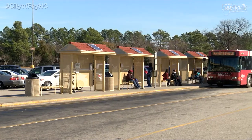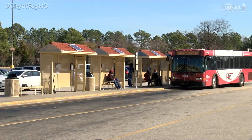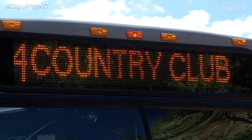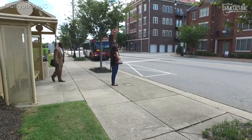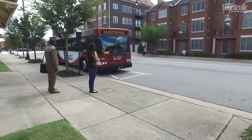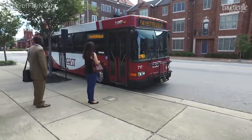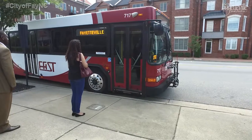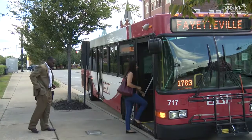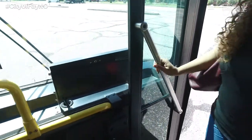Some bus stops are serviced by multiple buses, so be sure to look at the bus display to ensure that you're boarding the correct bus. Don't approach the bus until it comes to a complete stop and the driver opens the door. Be sure to watch for wheelchair deployments for riders who need wheelchair access. For your boarding safety, be sure to use the handrails.